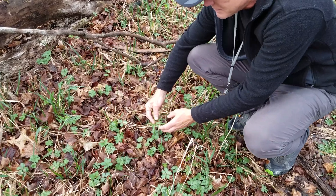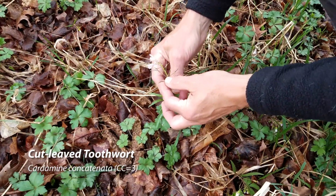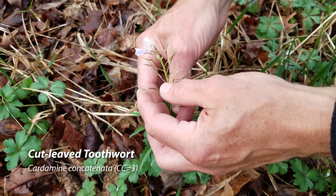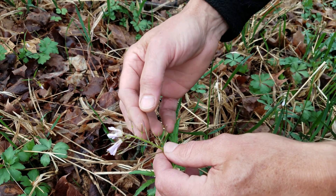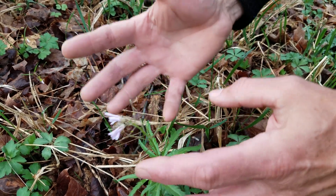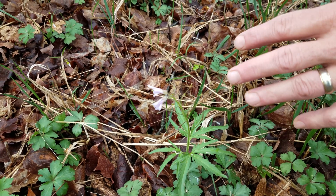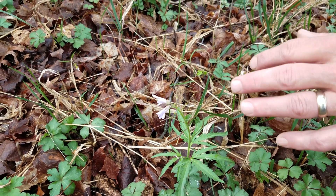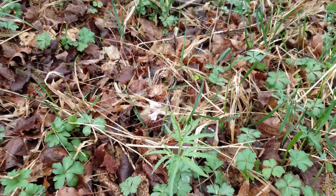As the flowers are spent on the cut leaf toothwort, the seed pods are starting to form — you see this very typical mustard seed pod, just a long cylindrical seed pod forming, all of them pointing upward. A lot of mustards will have that same look, particularly garlic mustard, as we'll be looking for garlic mustard later on in the season.